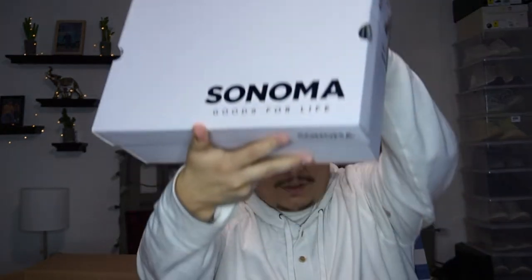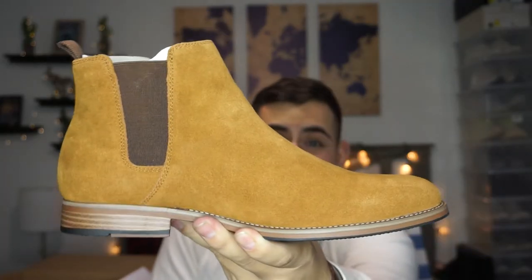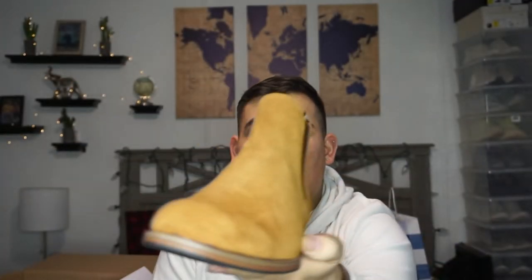Also from the brand Sonoma, the second pair is the same style but in a darker brown color. I'm so excited to wear these — I'm not sure when I'll get to, but we will see.